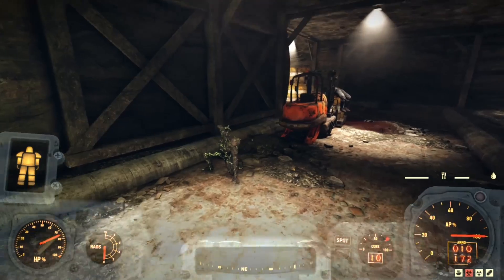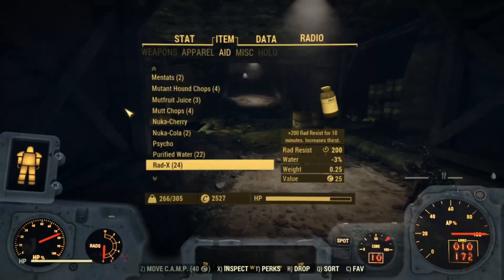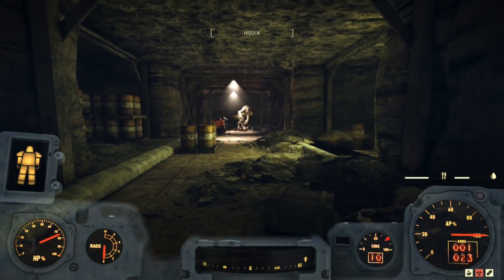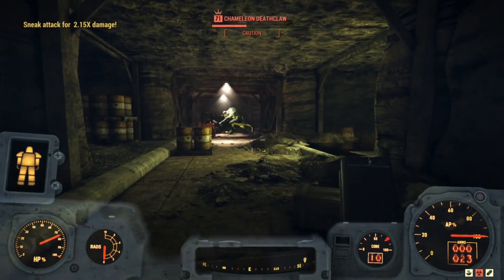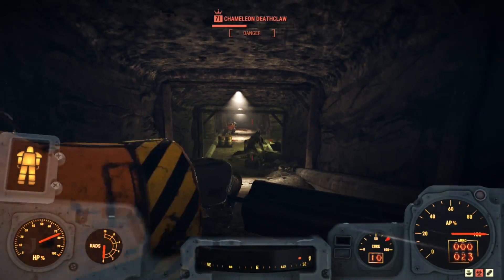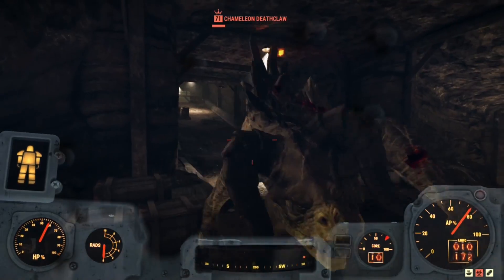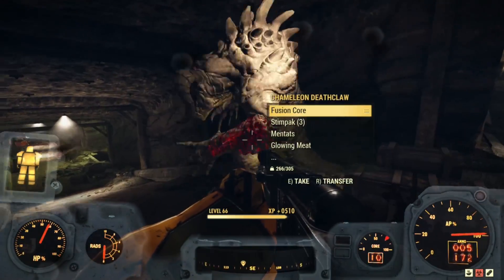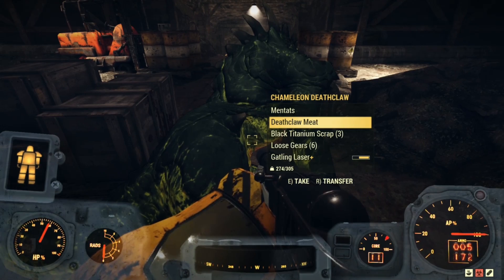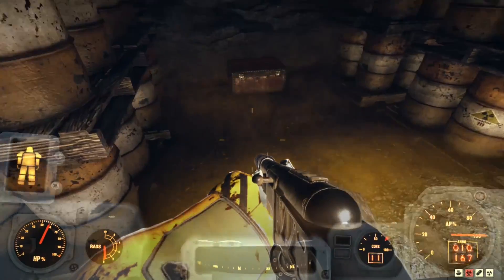Moving east, we find another miner corpse draped over toxic barrels still on a pallet. As we get closer — a chameleon deathclaw bursts out of the ground. Since when do they burrow? Backing up, we pull out a more powerful long-range weapon. Chameleon deathclaws burrowing underground — that's a first. After looting, we find a gatling laser on this guy. Moving back east to where he leapt out of the ground, directly behind his burrow spot we find an end-of-dungeon steamer trunk.